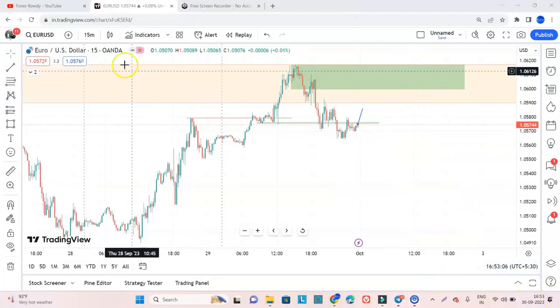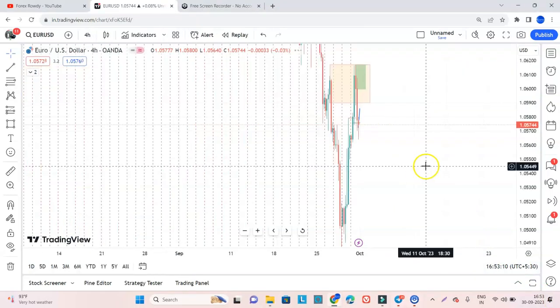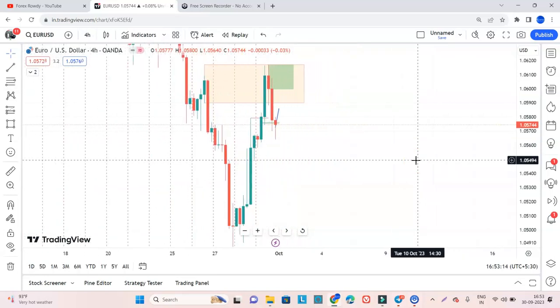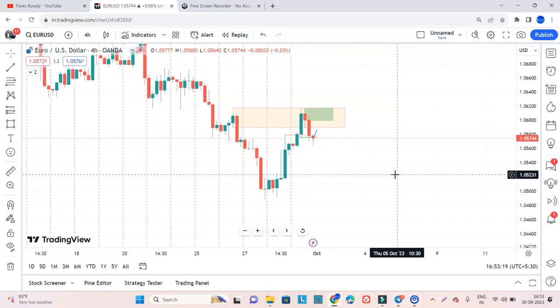So this is the plan for EURUSD. I am looking forward to this. Let's see what the market does — we could have a very excellent opportunity in EURUSD.